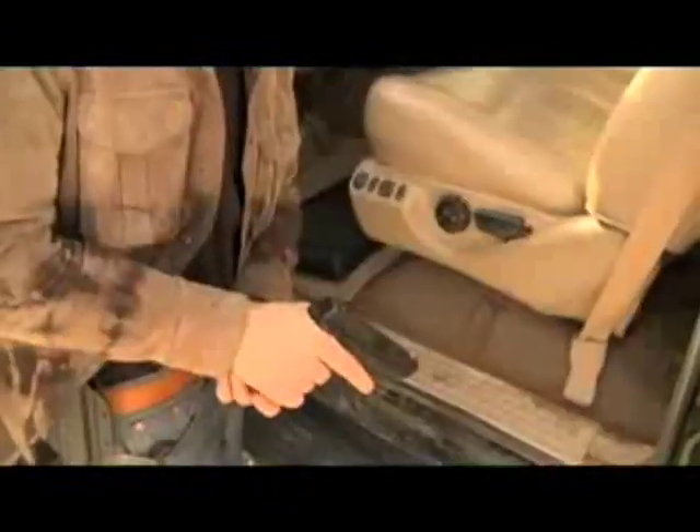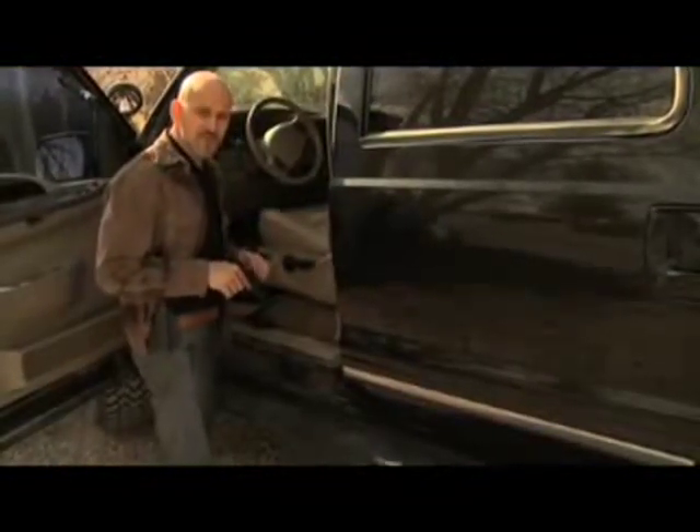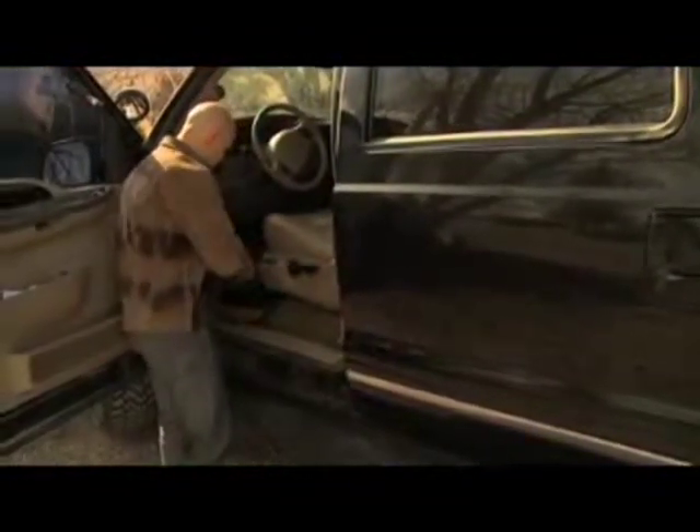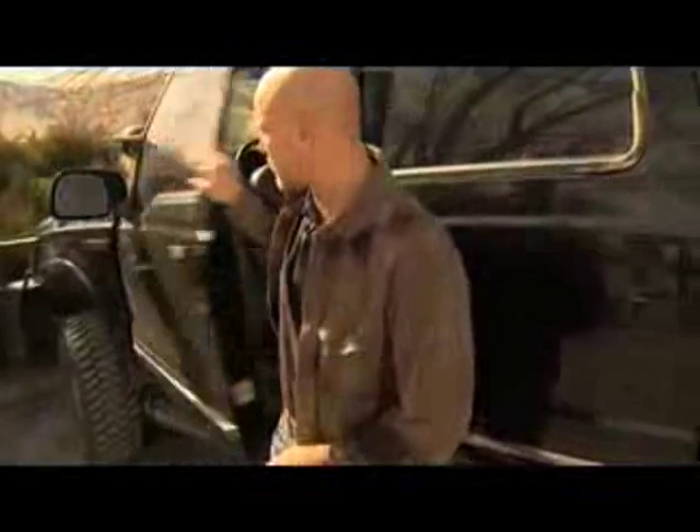Remove my firearm from my holster, keep it pointed in a safe direction, clear the firearm, visually and physically inspect it, then secure the firearm and any ammunition — including my ejected round — inside of the GunVault. Secure it back out of view, and of course secure my vehicle.